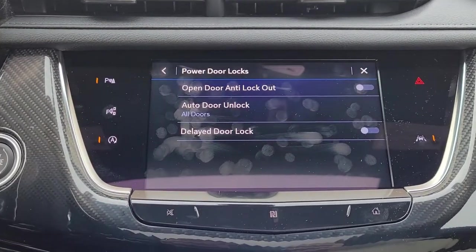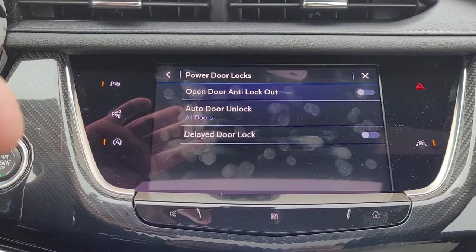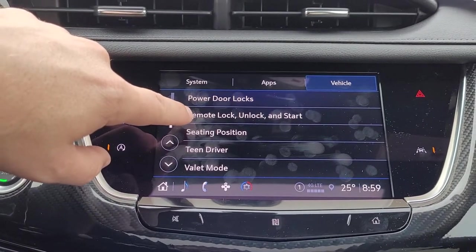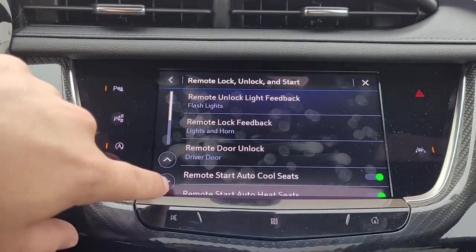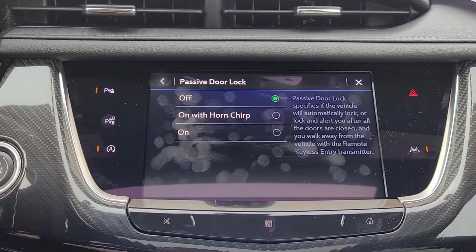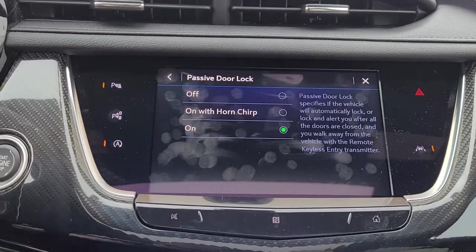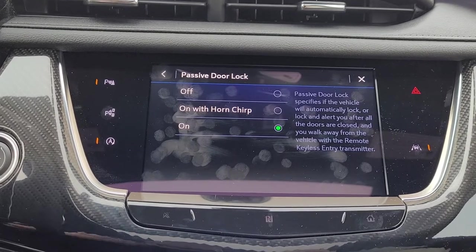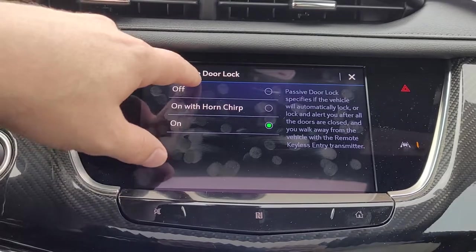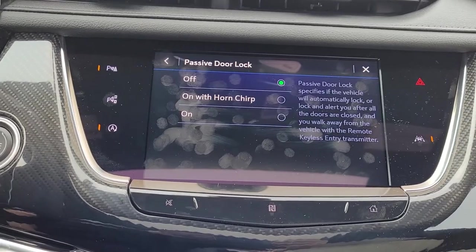Power door locks: nothing in here to really change because you don't want to lock your keys in the car, so I suggest leaving all of these settings exactly the way they are. Where you may want to make some changes is in the remote lock, unlock, and start feature. Scrolling down to passive door lock — this will lock the vehicle when you leave with the keys. You can have it lock with a quick horn chirp, or silently if you don't want the horn going off inside your garage. A lot of customers park in the garage, leave their vehicles unlocked, and leave the keys in the house — they don't want passive lock on in case they need to come back to the car.